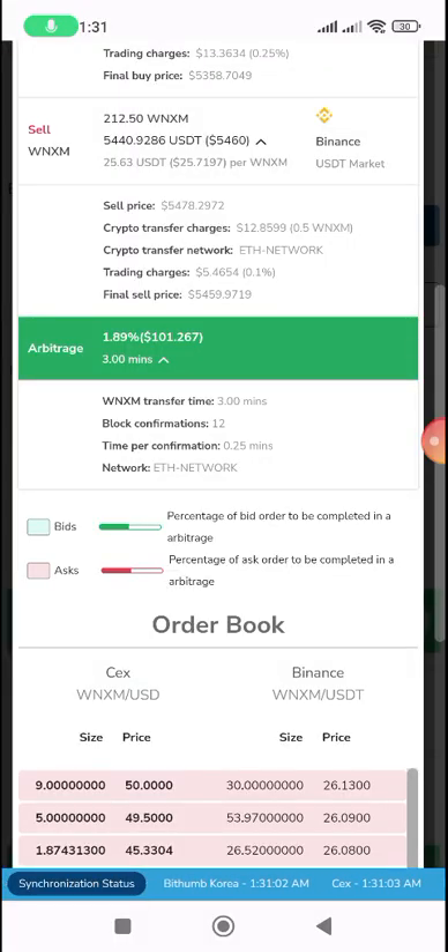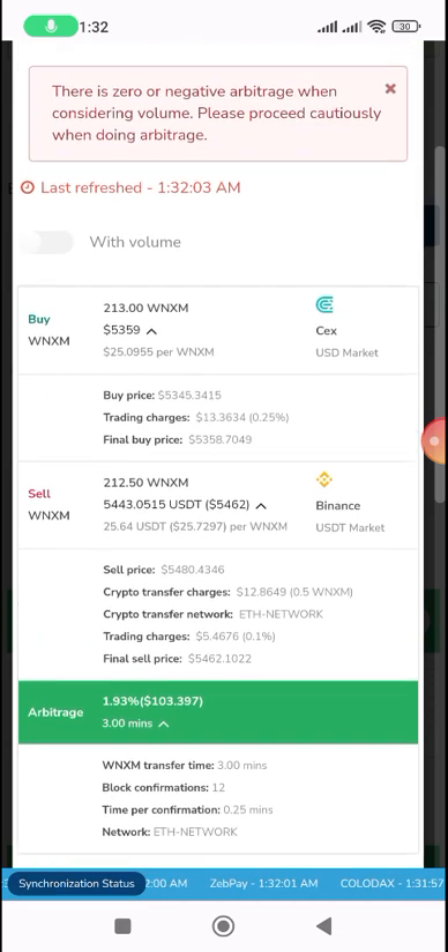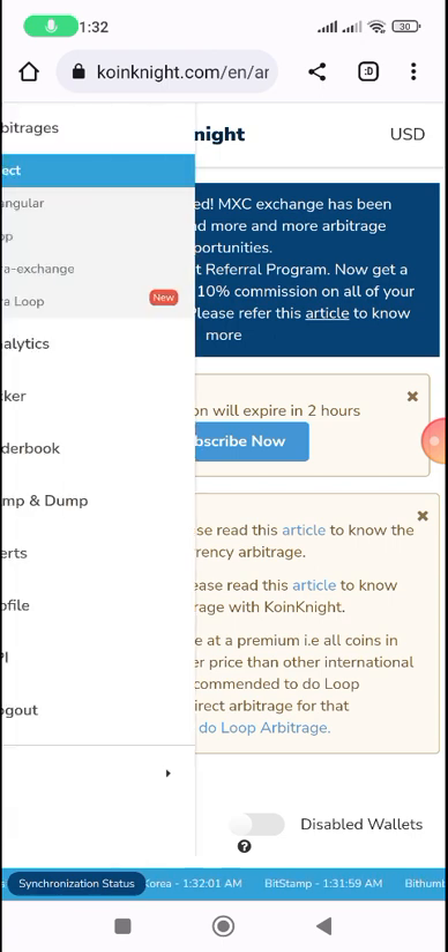It's showing about three dollars on a hundred dollars over three minutes. You buy the coin — for example WBSH — from a platform like CEX.io, then send it to Binance, convert it to USDT, and sell, making more profit. You can also check for triangular arbitrage.